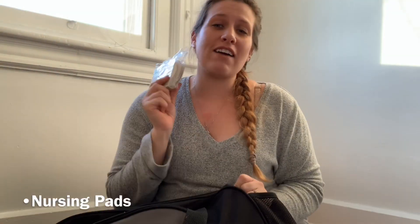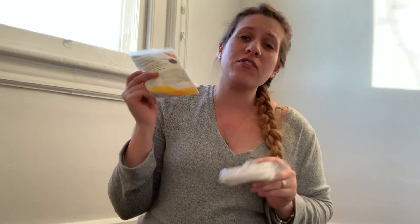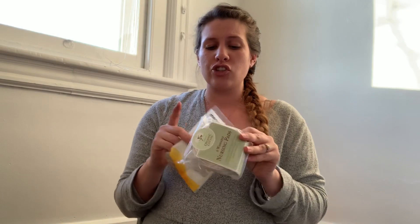In the front pocket, I have some nursing pads — both the disposable and the washable nursing pads. I really like these nursing pads, they're really soft on the nipples. When you first start breastfeeding, it's really hard on your nipples, so you want that cushion there. It's also to prevent milk leakage. I do really like the disposable ones cause you can just take them off and throw them out, rather than the washable ones when they're dirty.